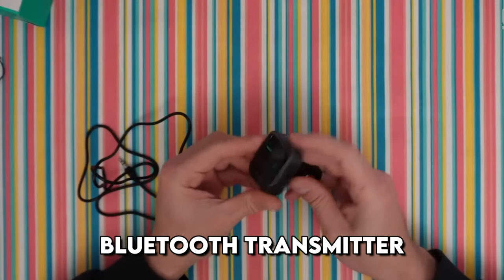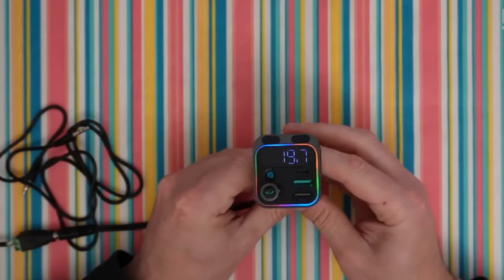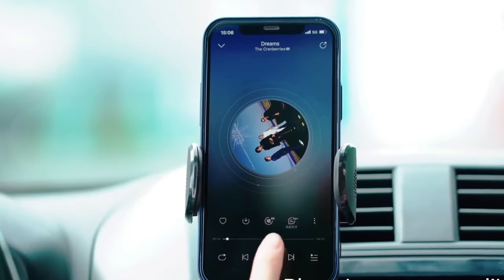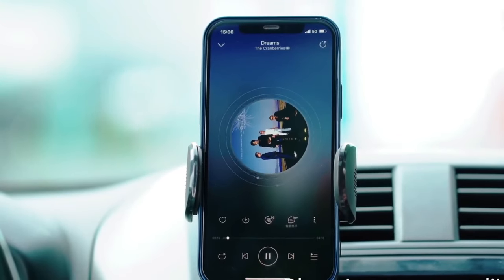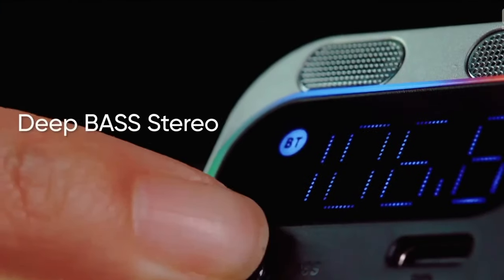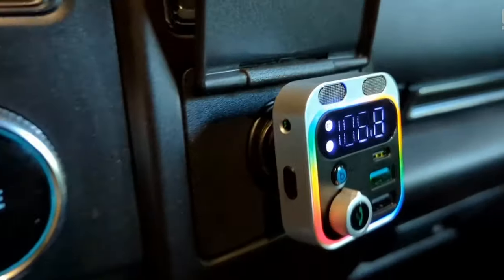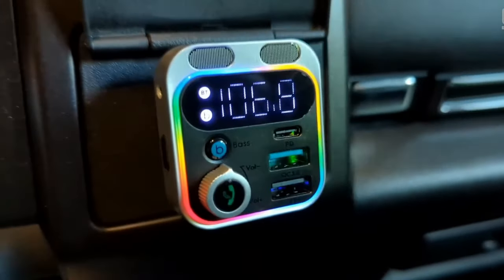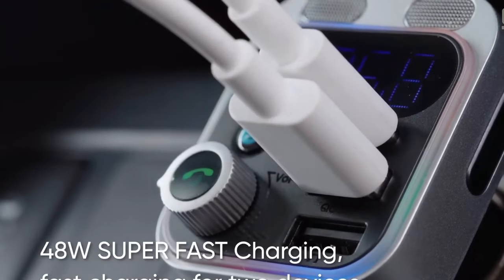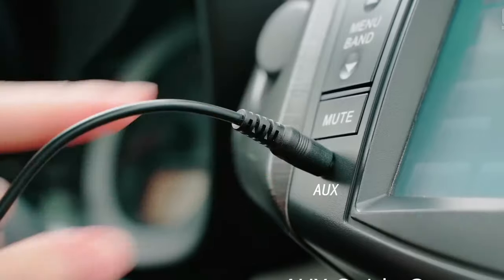If your car stereo doesn't support playing music from flash drives or doesn't have a hands-free function, this compact Bluetooth car transmitter from Joyroom will definitely be useful. The transmitter works from the cigarette lighter and transmits music via Bluetooth version 5.3, which offers improved performance, a more reliable connection, and extended data transmission range. The transmitter also features two fast-charging ports with a total of 48 watts of power, an aux audio input, and a laptop charging port.